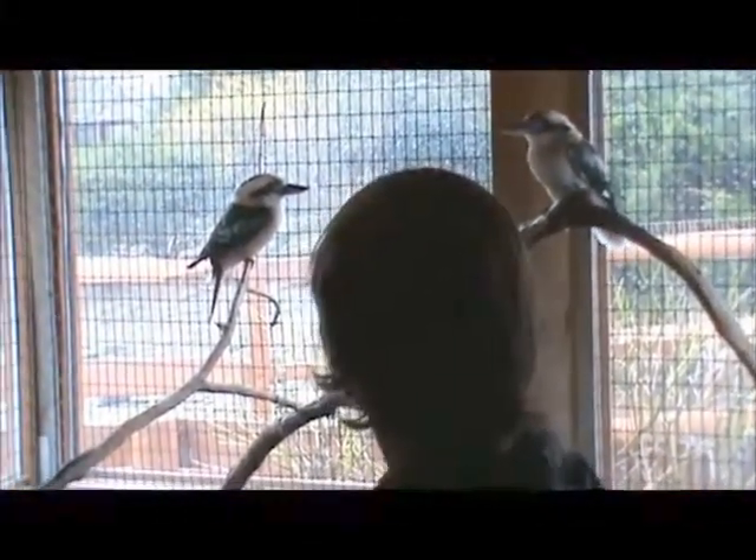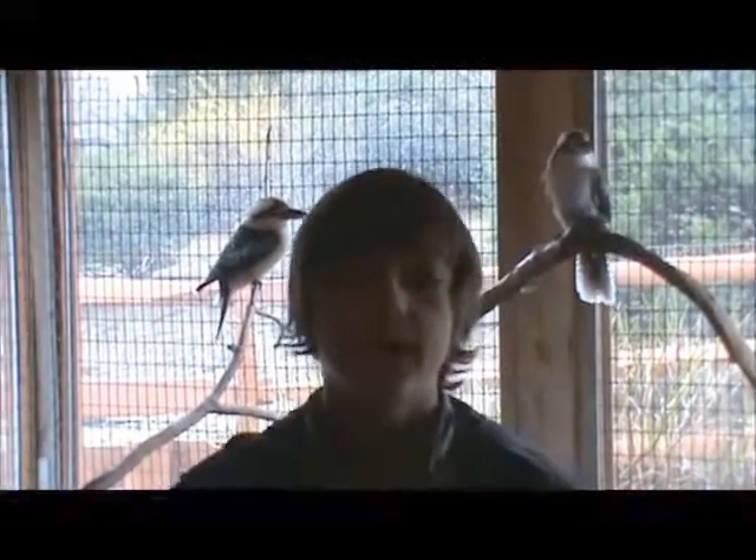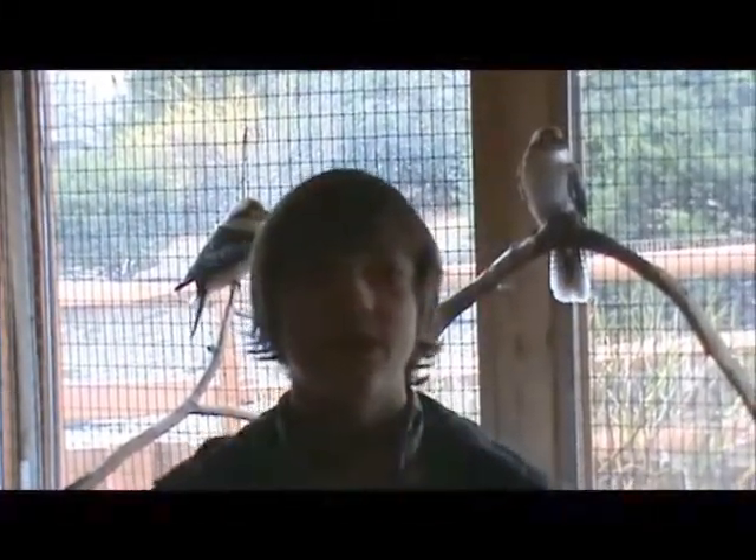Well, thank you, Richard, for telling us about these kookaburras. You're welcome. If you guys enjoyed this week's episode, don't forget to leave a big thumbs up down below. And don't forget to come back next week for some more animal education.